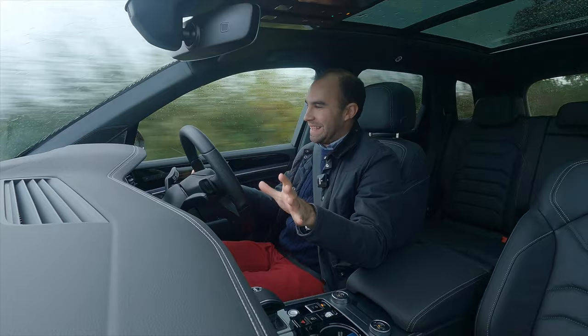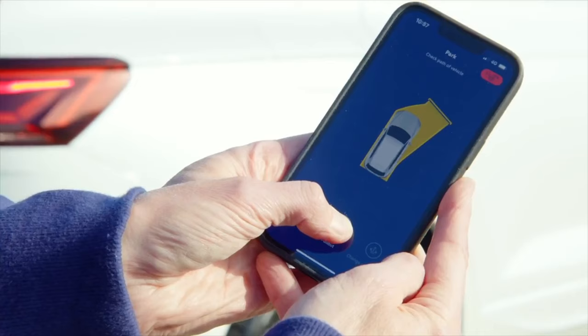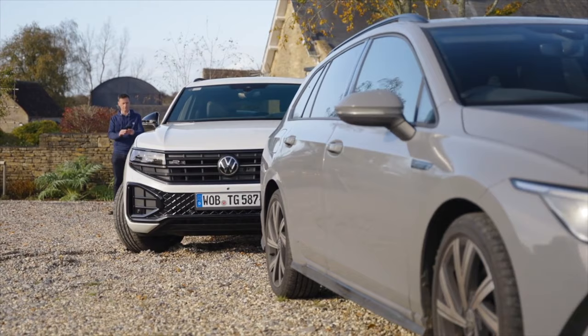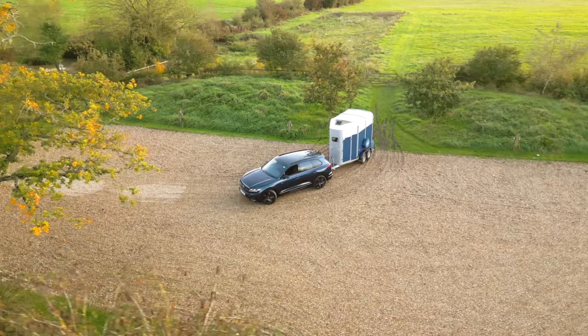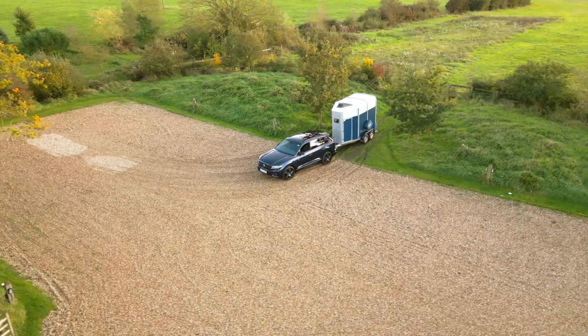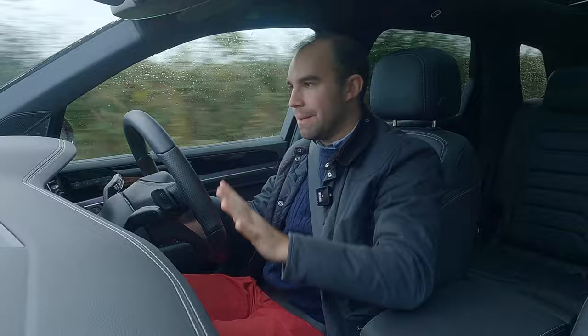So, the Touareg — what's it like to drive? Volkswagen has changed the styling a little and added some new tech, including a very clever remote park assist which allows you to park the car just by using your smartphone. There's also trailer assist, which is very handy if you regularly tow and need help reversing a trailer or caravan. The Touareg has long been a caravanner's favourite, so that piece of tech will be very welcome.